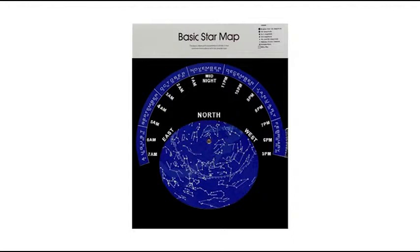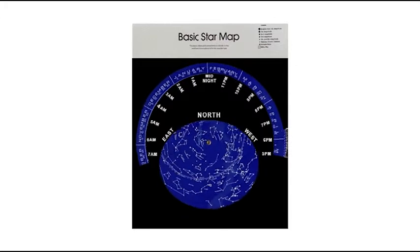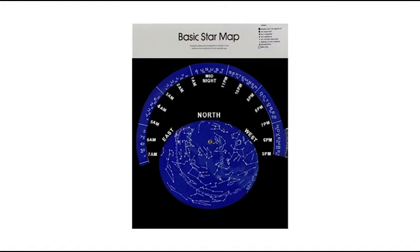One of the most important tools for any astronomer is a star map. With all the stars up there, it's easy to get lost, but a star map will always help you find things. And the sky is always changing as Earth moves, so a star map will tell you what's up in the sky at any given time.